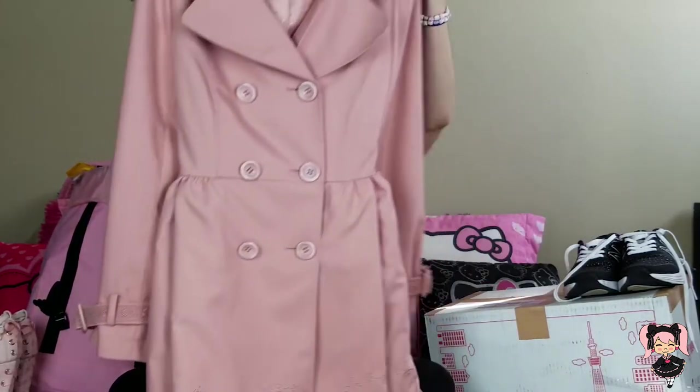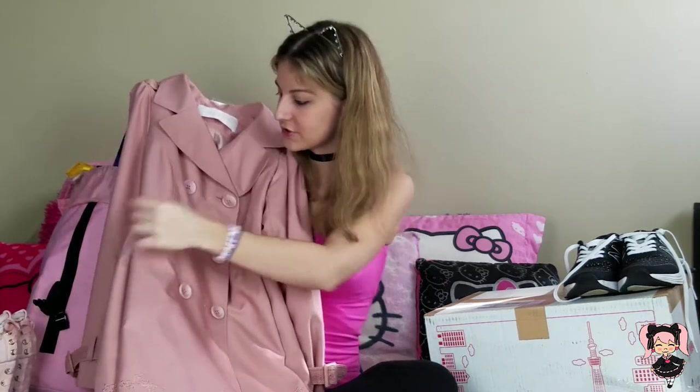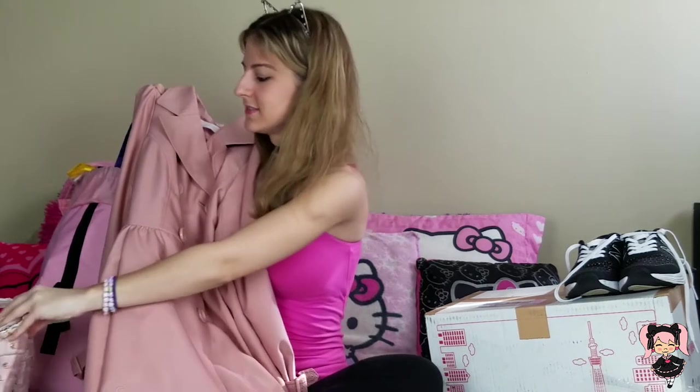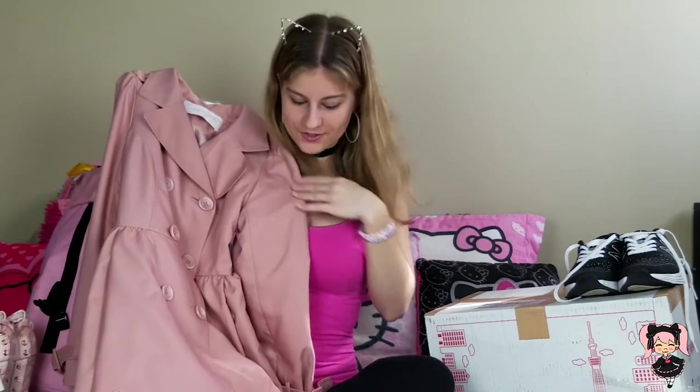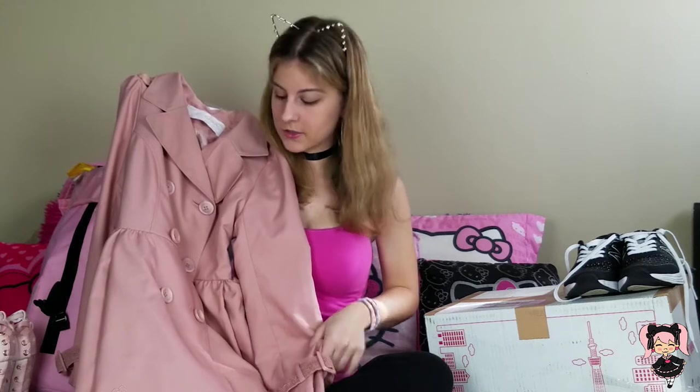And then to match my shoes — okay, so I'm really happy. This is the coat that I bought from Liz Lisa. This coat actually matches the shoes. Being very matchy! So this coat has wonderful detail to it.